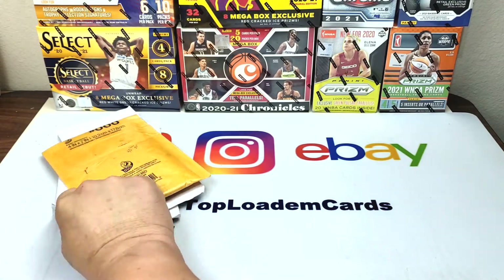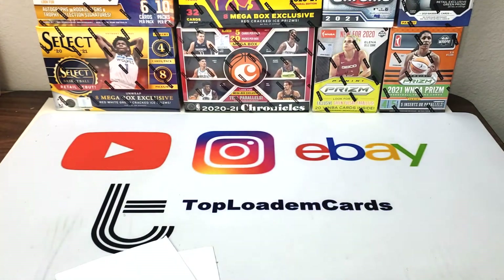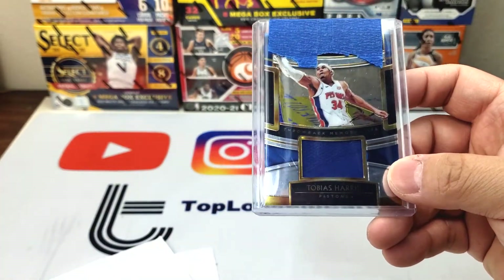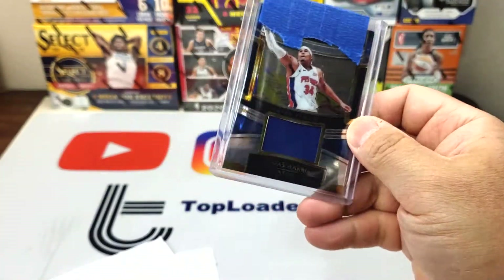Go check out her channel — she's always been really nice, a great friend. We only have three envelopes today, kind of light on the eBay shopping this week because there was a big release at Target. First envelope — you guys know I've been on a patch kick. This is a Select Tobias Harris patch, I think this one was like two dollars.